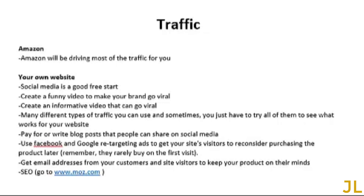For free traffic methods, try social media — there's always a chance a campaign will go viral. You can create a funny video to make your brand go viral, or an informative video explaining why people need your product, which also has potential to go viral. You can also pay for or write blog posts that people can share on social media. Use Facebook and Google retargeting ads to get site visitors to reconsider purchasing later, because people rarely buy on the first visit.